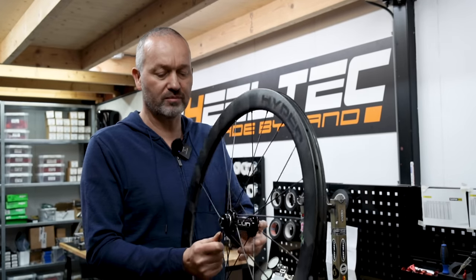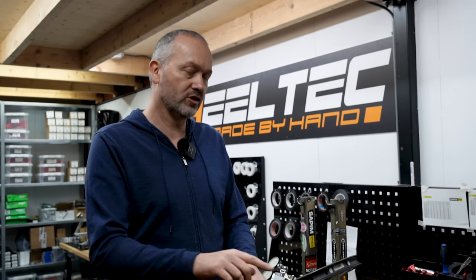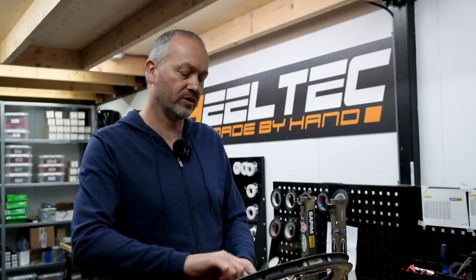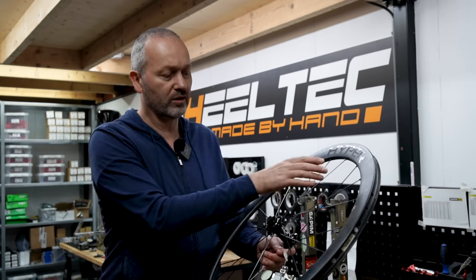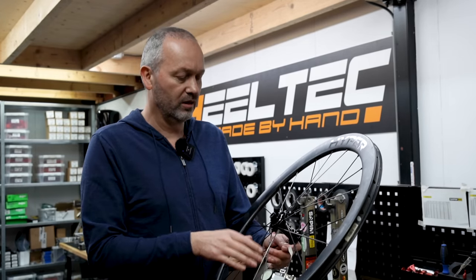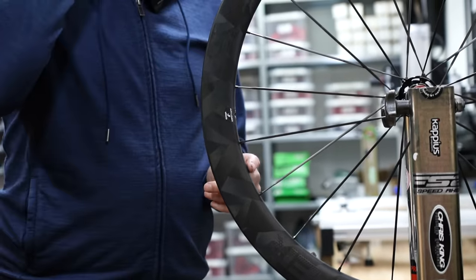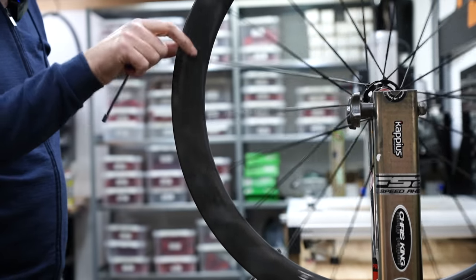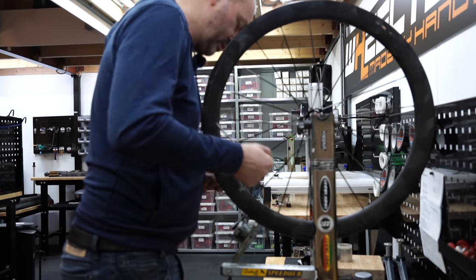Can you say something about the spoke tension? It seems to be even — that's only sound-tested, so basically you pluck the spokes and you can already feel there's a good amount of tension. You don't want too low or too high tension. We'd have to calibrate with our spoke tension meter to give exact numbers, but if it were too high or too low you'd expect certain problems in the wheels — and those aren't evident. So that's a good indication that the spoke tension overall is okay.